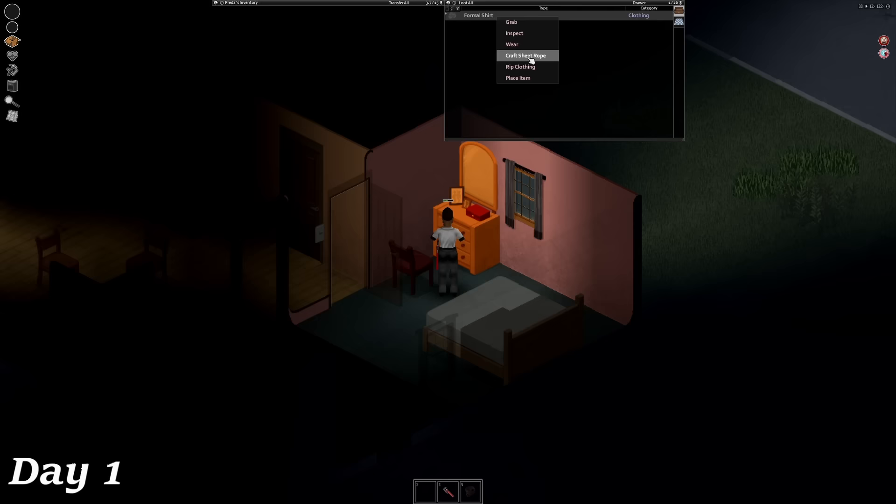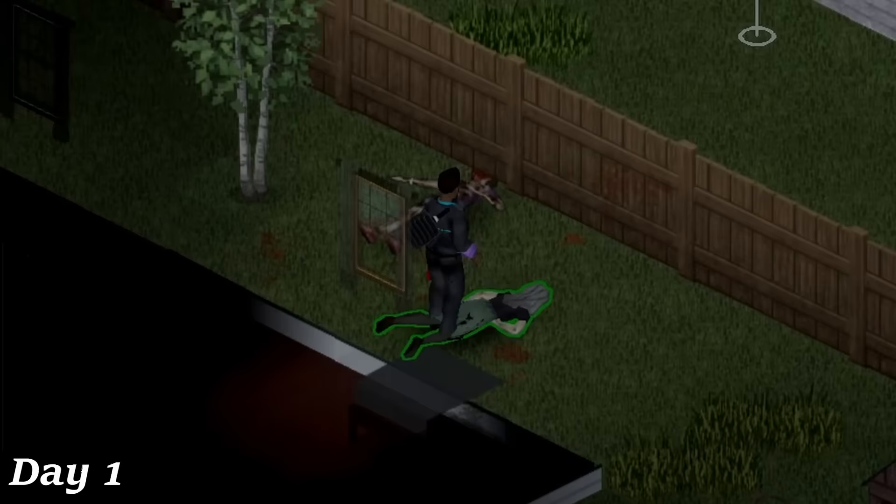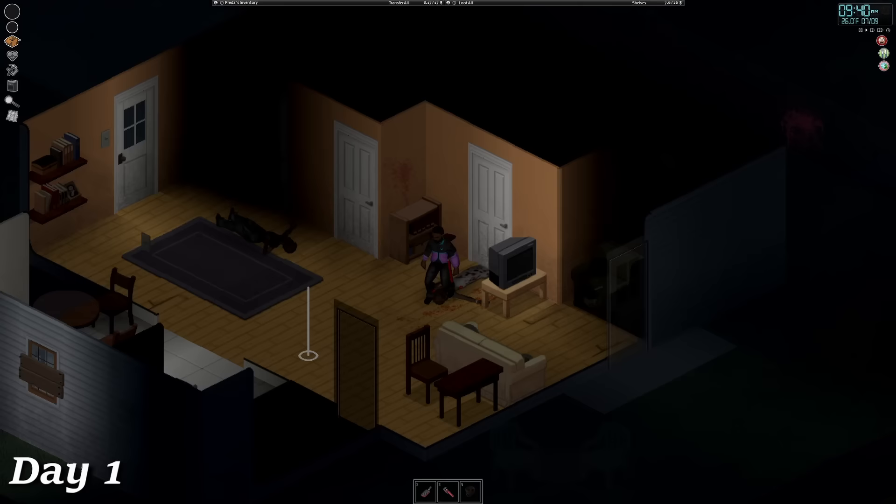I started off day one the same way that everyone does, by looting my spawn house. After finding some warmer clothing and a pipe wrench, I made my way out into West Point to get a feel for how difficult this was really going to be. Not only was I off to a good start from spawn, but I also came across a digital watch on my second zombie kill. While looting the next house, I found a gun case with a pistol and a box of ammo. I also found a generator knowledge magazine in the house's bookshelf.